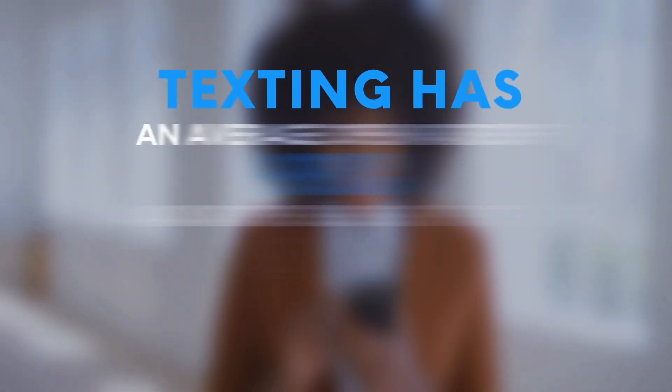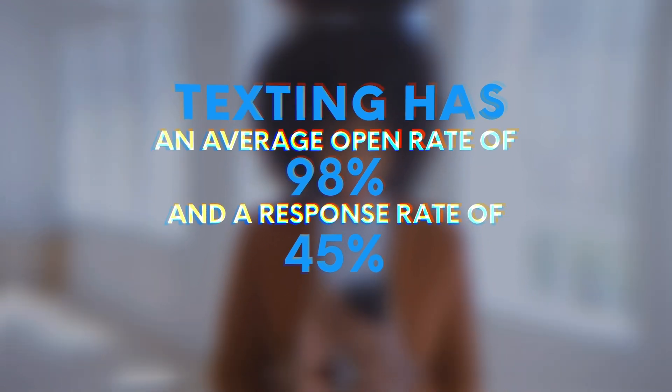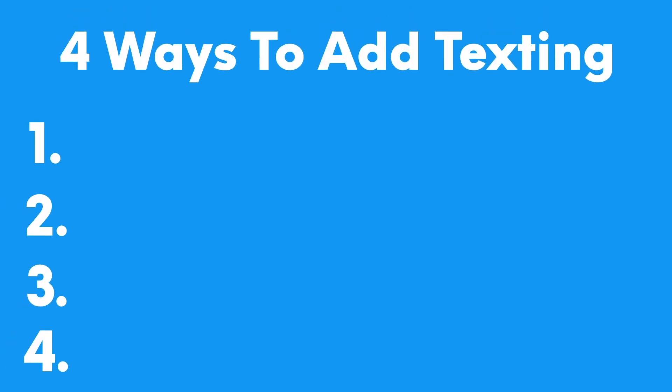On the flip side, texting can make this process a whole lot easier and effective, with an average open rate of 98 percent and a response rate of 45 percent. This dramatically increases the number of potential clients your sales team could build a relationship with. Hey, I'm Jeff from SalesMessage, and in this video I want to show you four effective ways to add simple text messages to your existing sales workflows in HubSpot.